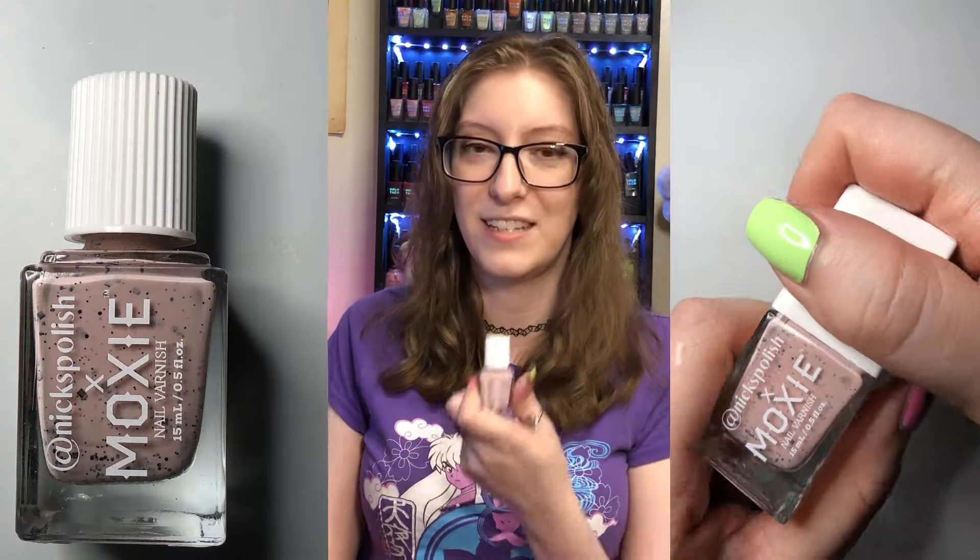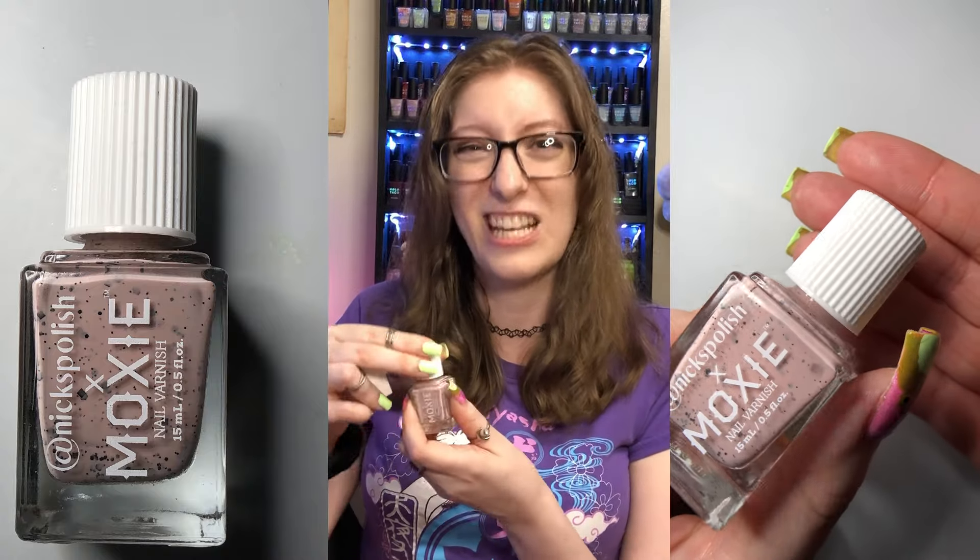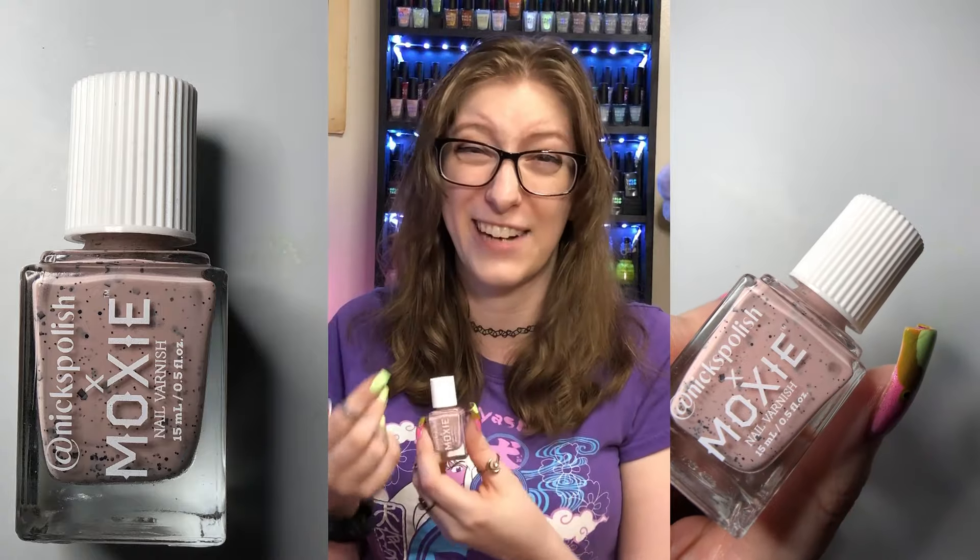The one thing I didn't enjoy about this polish is the cap. When I paint my nails I always lotion my hands afterward, so I have to open and close the cap often. It's a sharp cap that's hard to open and actually hurts my hands — that's my only qualm. But overall, on January 28th I spent $25.38 on Moxie nail varnish.